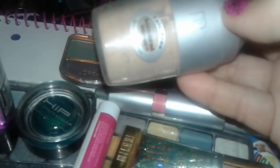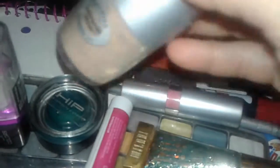I have this Physicians Formula Mineral Wear pressed powder. Not too crazy about the smell, and I do not like the brush — the brush is very hard. But the powder works pretty good. I de-pop these and use them like that.